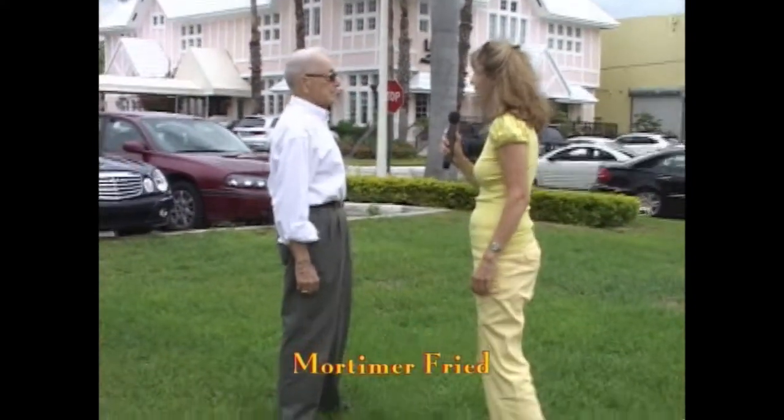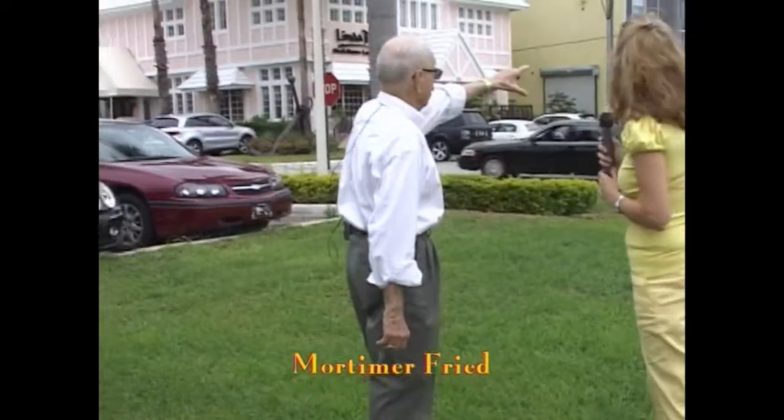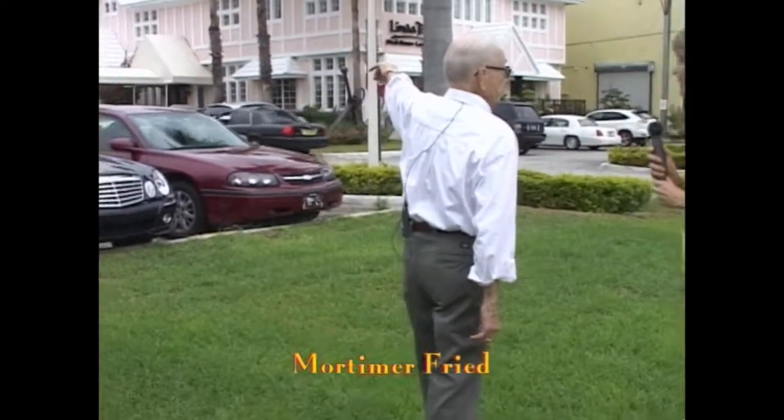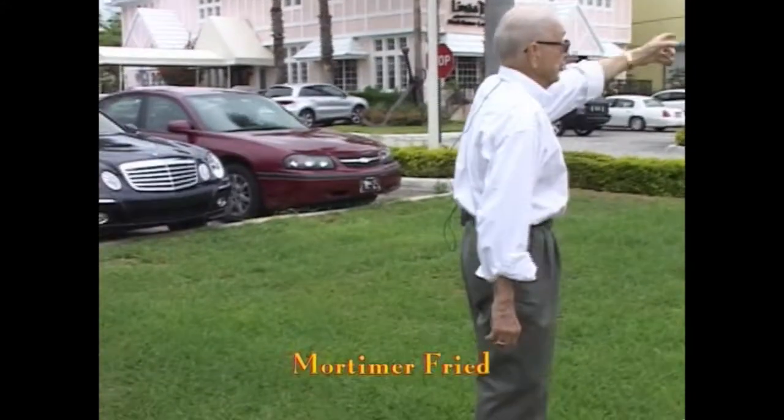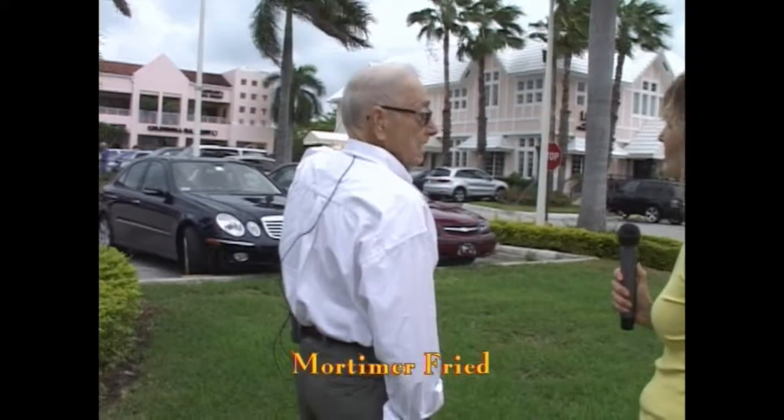We're on Crandon Boulevard and Sonesta Drive. Linda B's — originally there was supposed to be a road, an extension of Heather Drive, coming to Crandon Boulevard, but they never finished it. Linda B's was actually in the middle of the parking lot at a different location. The Jamaica Inn was in the middle, and on the north side of the Jamaica Inn was the famous Pub.